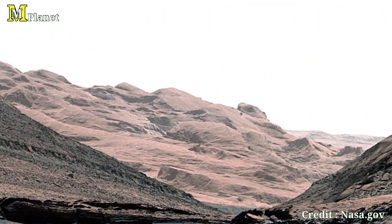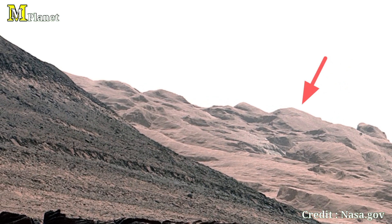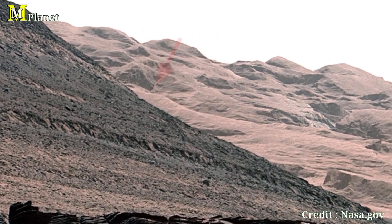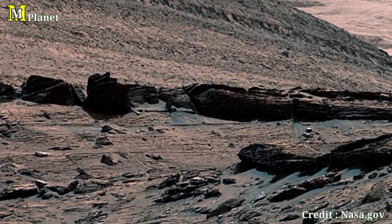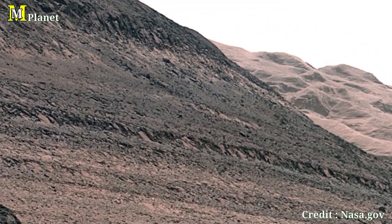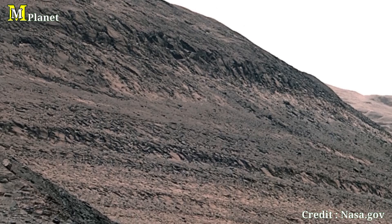This panorama is made up of 10 individual images captured by Kirosti's Mars camera on the 3460th Martian day, or Sol. Once these images were sent back to Earth, they were carefully stitched together, offering us this incredible view of the Martian landscape. With each Sol, Kirosti unravels more of Mars' mysteries.